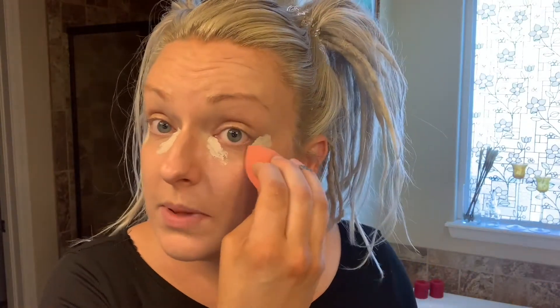The concealer I use is Infallible Full Wear by L'Oreal Paris. I have it in the lightest color — I believe it's Porcelain. How I do my concealer is very easy: a little bit here, a little bit here, then I do the outside. I use the same beauty blender, just flip it over to a clean side. I keep it down this way and then up towards my hairline, and then up the sides of my nose. That's all I do for the base of my face.